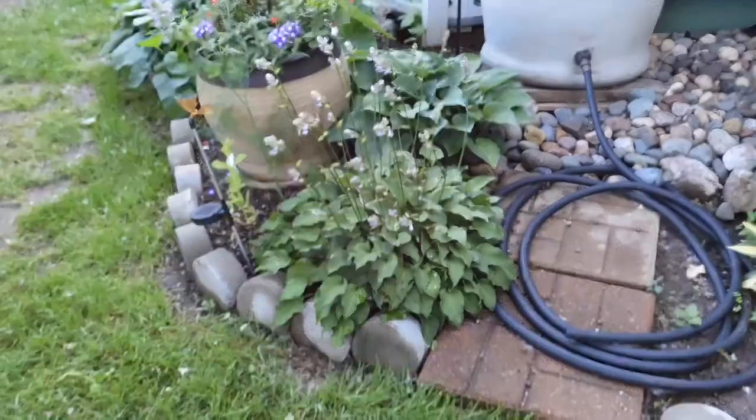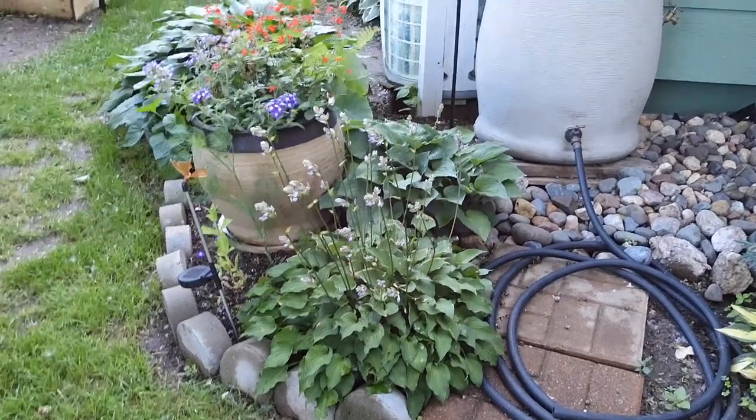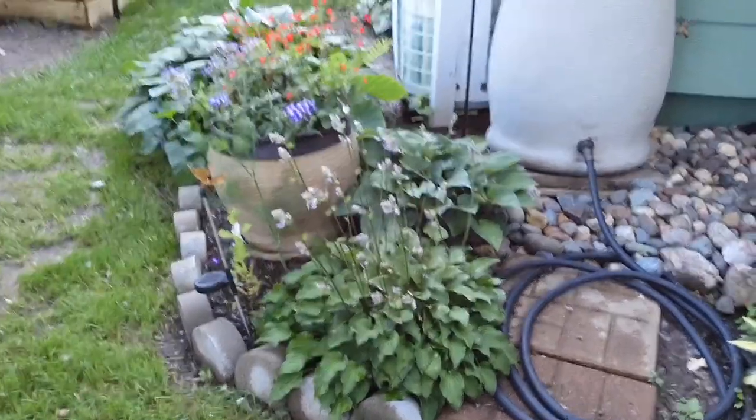Over here we have this sweet little penstemon that is starting to bloom. I don't know why, but I do love these blooms — I just think they're so pretty. They're purple and all the bumblebees are always in them, which is really fun.